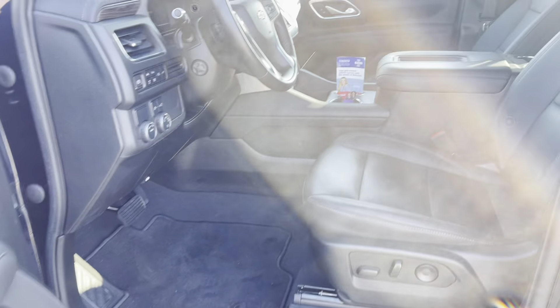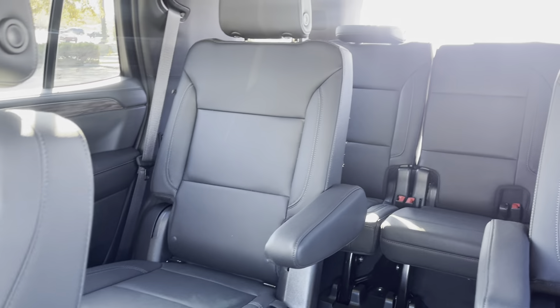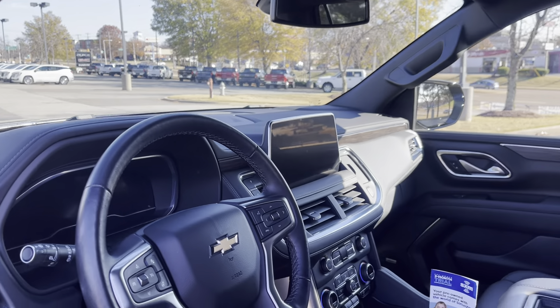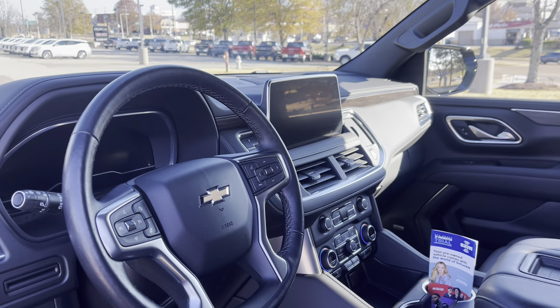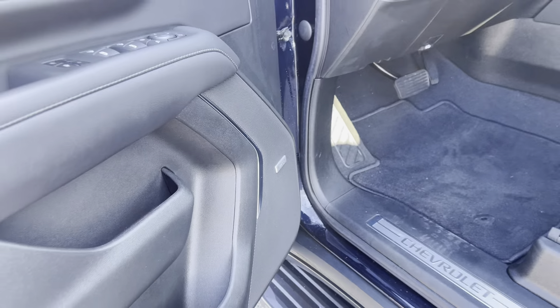Look at that beautiful leather interior. Center row buckets, third row seat, power seats, navigation, backup camera, heated seats, dual climate control, Bose stereo.